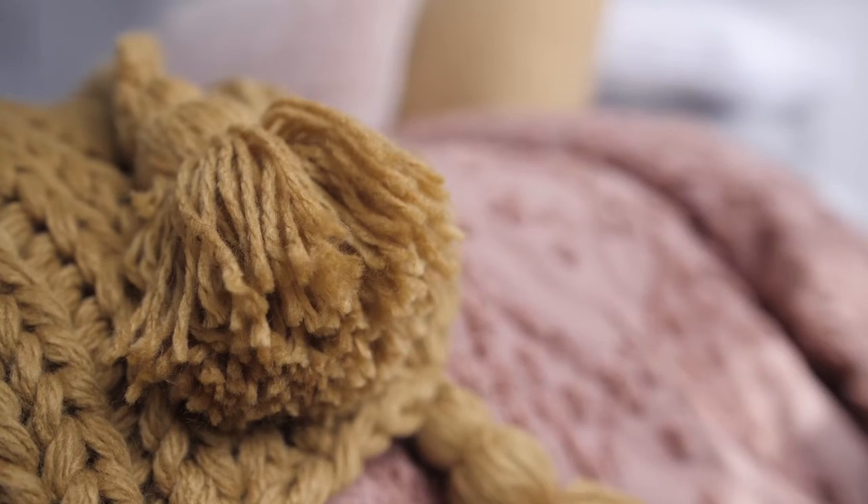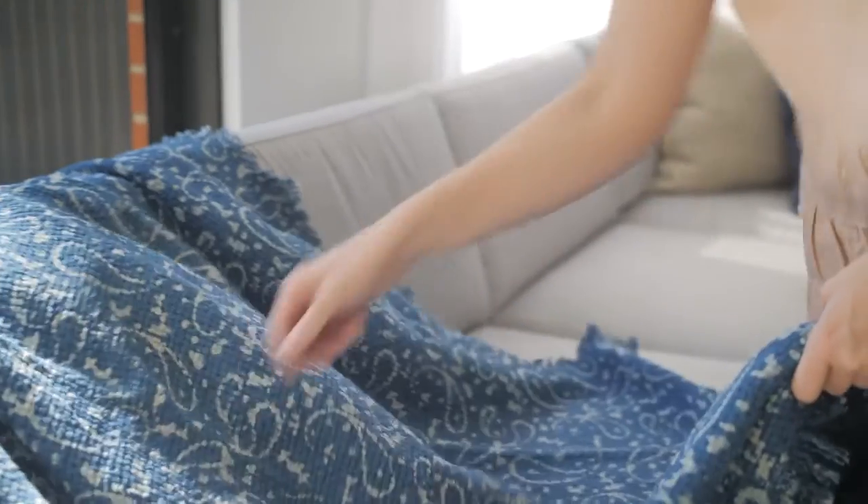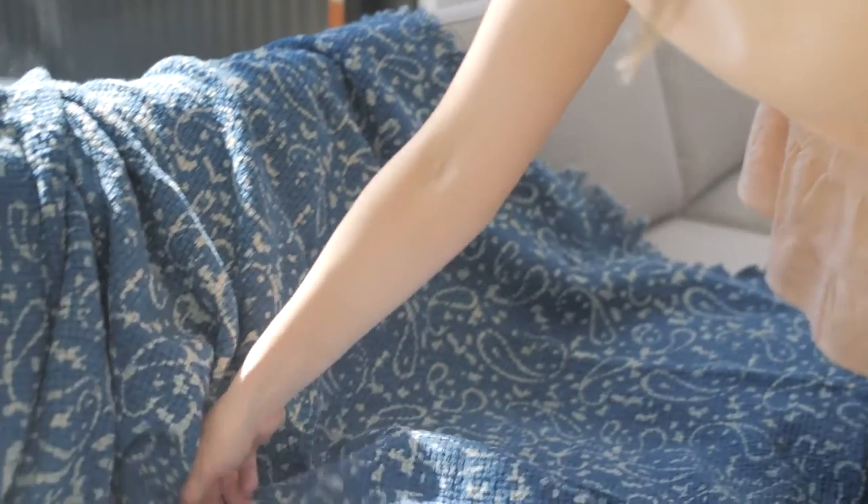Throw blankets are fabulous and these look great draped over your sofa and of course the foot of your bed, but also in other areas, or even just curled up in a basket to add interest to an otherwise blank corner of your home.